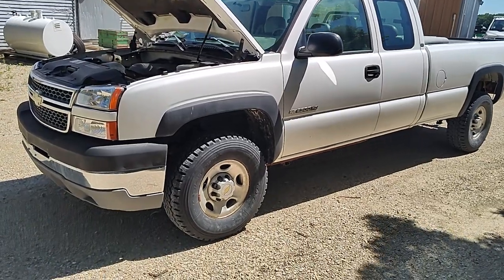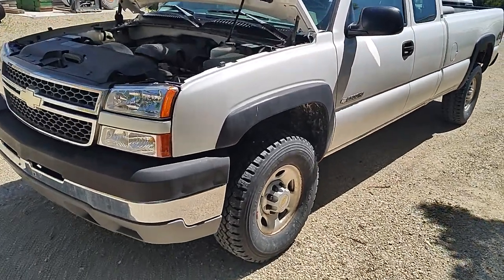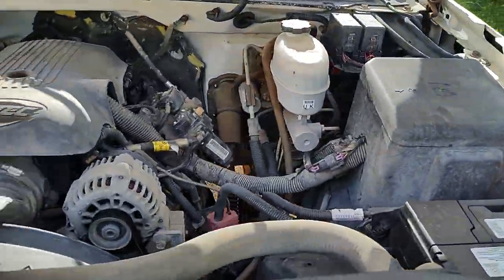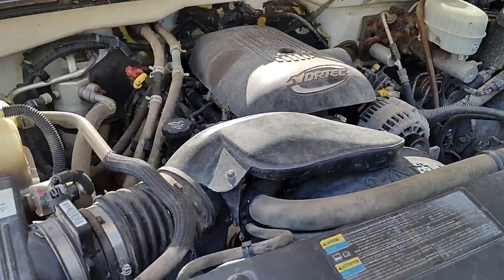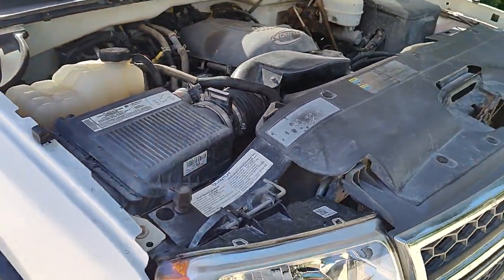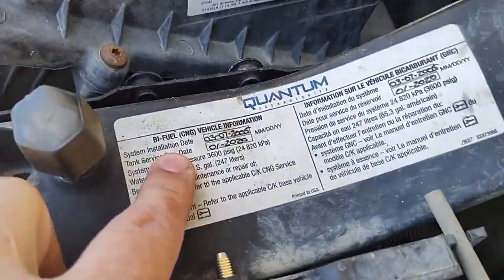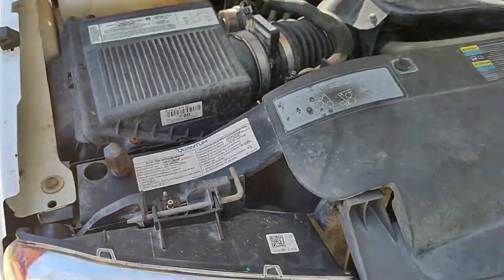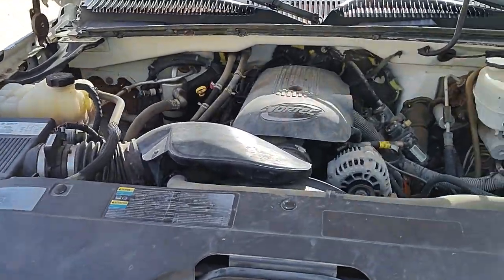Here's our 2005 Chevy Silverado 2500 HD. This truck has a 6.0 liter engine. It's gasoline or CNG — it is a bi-fuel truck, so basically it can run on both, meaning you can have cheaper fuel.